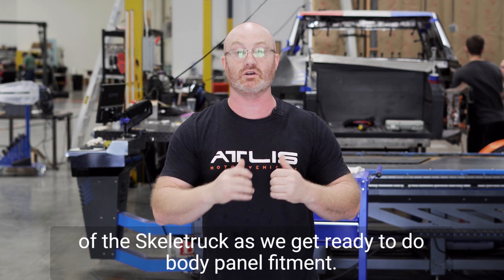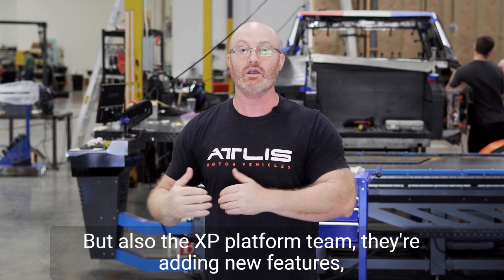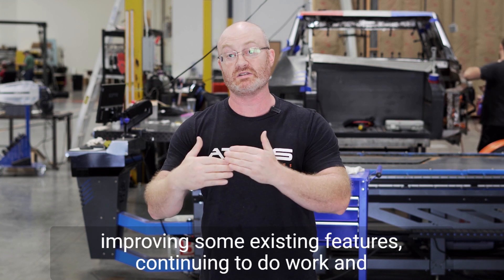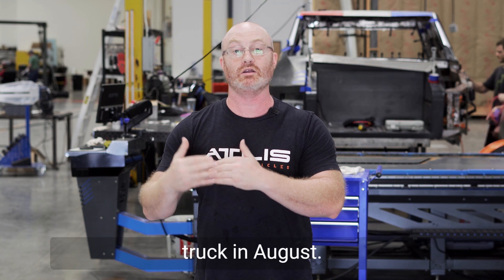This week I talked about doing a complete teardown of the Skeletruck as we get ready to do body panel fitment, but also the XP Platform team — they're adding new features, improving some existing features, and continuing to do work and development there as we get ready to debut that prototype truck in August.